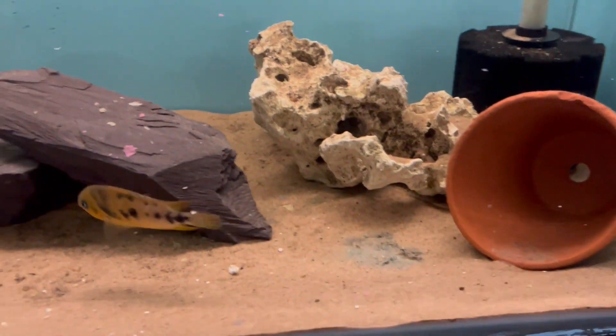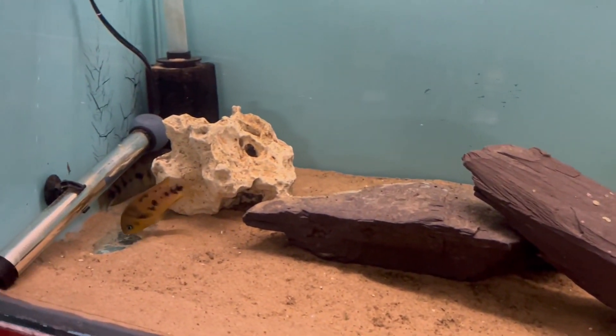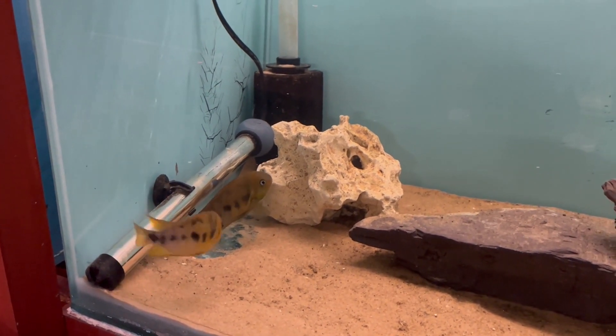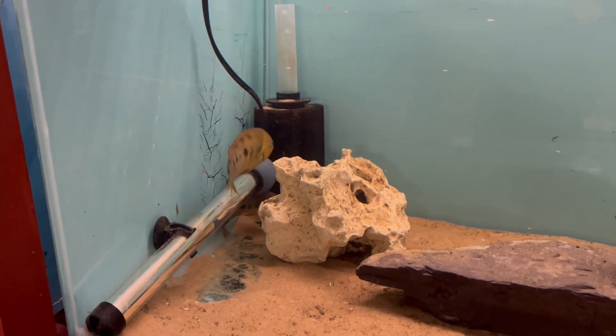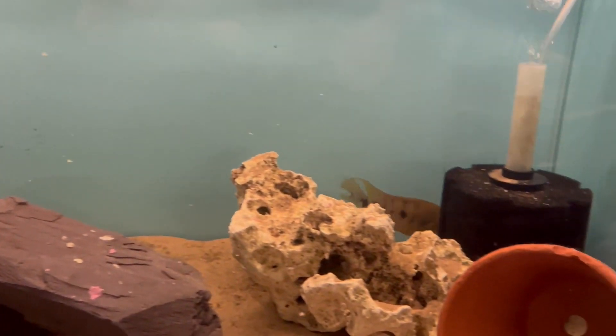So I had a couple of options — I could redecorate the tank, moving everything around to create new hiding places, but what I decided to do was put them in this empty tank by themselves for a few weeks and see whether we can actually get them to start breeding. They've only been in this tank for a couple of days.